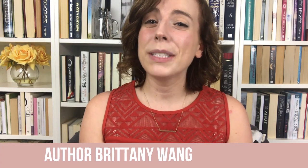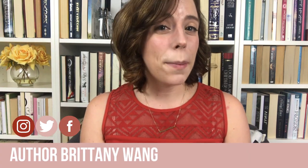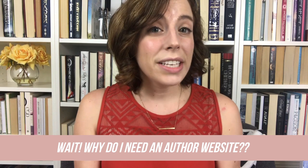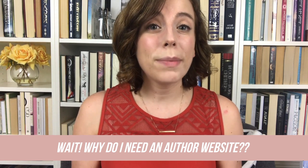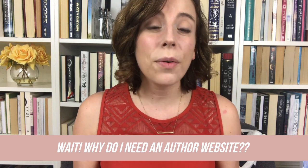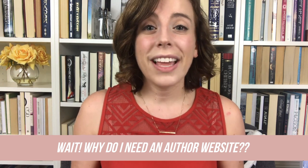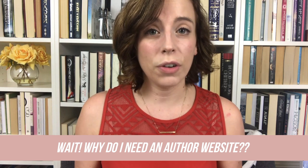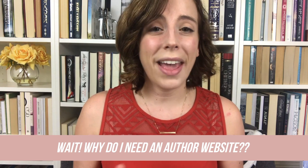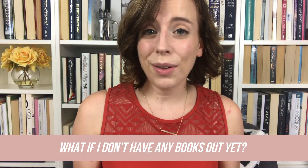Hey guys, my name is Brittany Wang. I'm an author of an upcoming YA fairy fantasy series, and today I'm so excited to be unveiling my author website design as I also give you some great tips on creating your own. If you already have books out in the world, your author website is vital — it's the place people find out about you and your books in one central hub that you have complete control over, so you can connect with your readers no matter what social media outlets come and go.